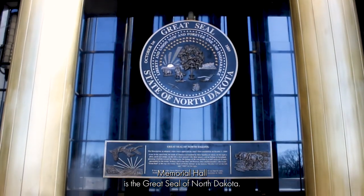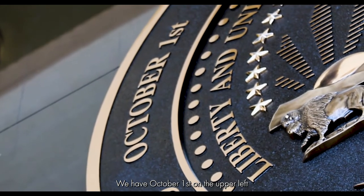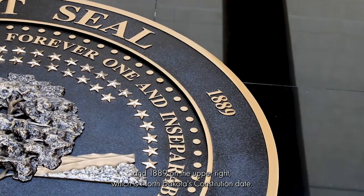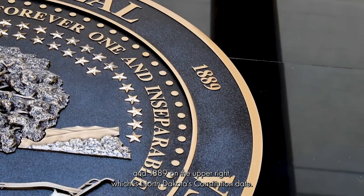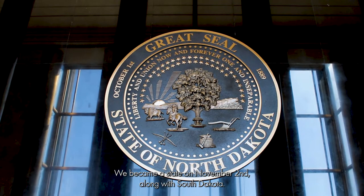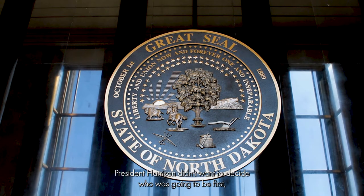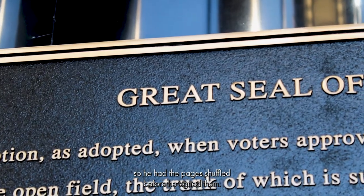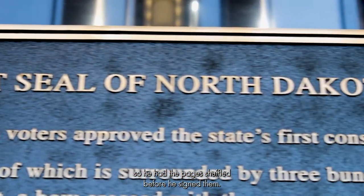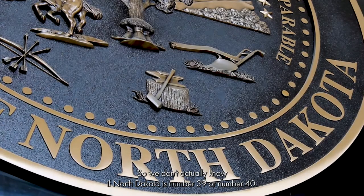In the center of Memorial Hall is the Great Seal of North Dakota. We have October 1st on the upper left and 1889 on the upper right, which is North Dakota's constitution date. We became a state on November 2nd along with South Dakota. President Harrison didn't want to decide who was going to be first, so he had the pages shuffled before he signed them. So we don't actually know if North Dakota is number 39 or number 40.